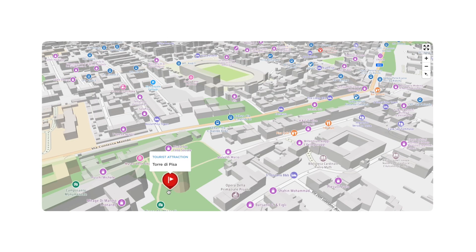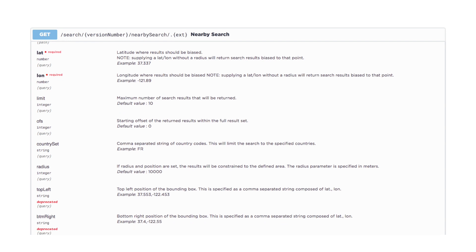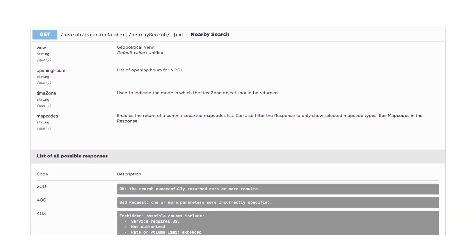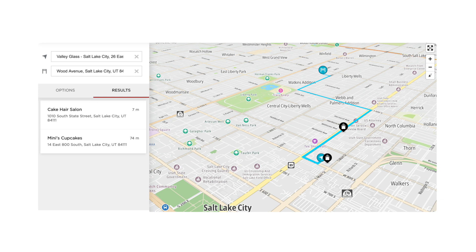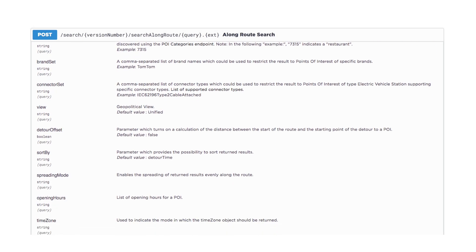TomTom has a massive database of points of interest, or POIs, including restaurants, grocery stores, parking lots, gas stations, and charging stations for electric vehicles, just to name a few. Given a coordinate, we can find such POIs near the destination using nearby search, or with a calculated route we can even find POIs along that route using a maximum allowable detour time with the along-route search API.